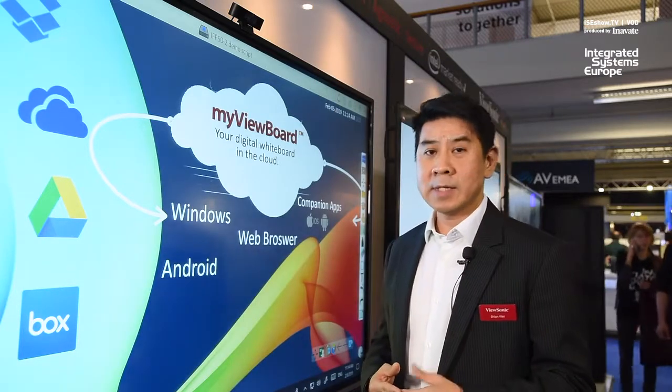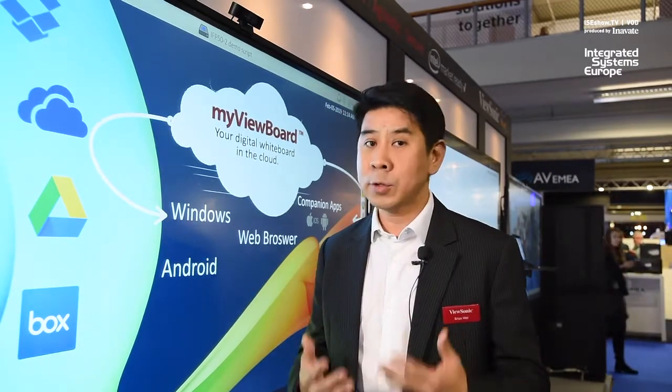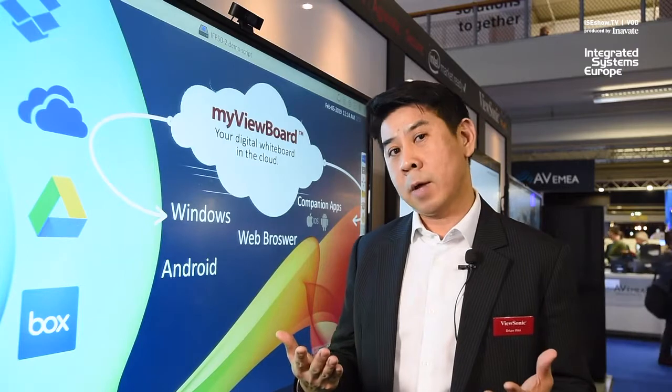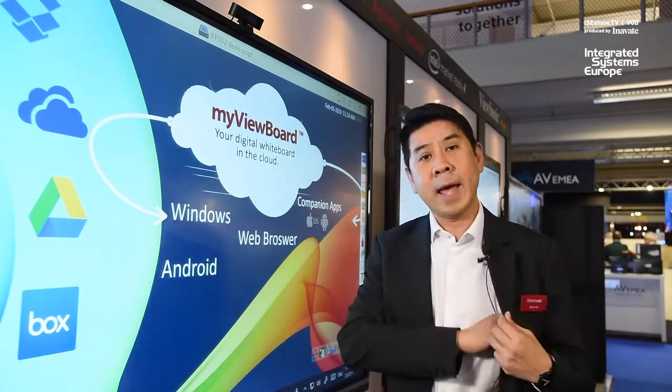Here we have the most open and also secure digital whiteboard solution built on cloud and hybrid base. The MyViewBoard ecosystem is not only one piece of software made for Windows — it's also available on Android platform and also the Chrome browser. You can also enjoy a lot more features coming with the companion app.